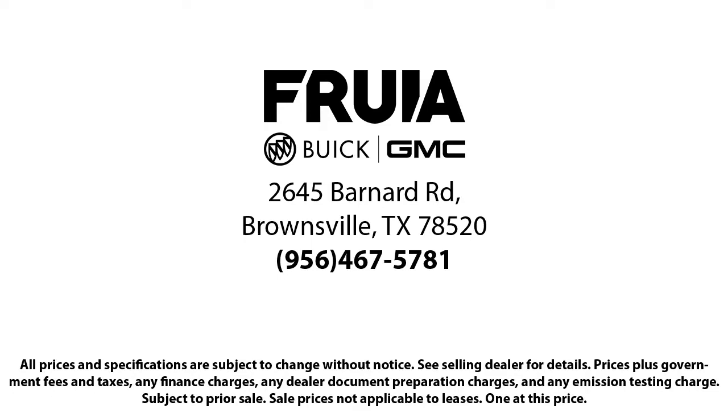Our reviews on Google, Facebook, Carfax and others say it all. So come see us today. You'll be glad you did.